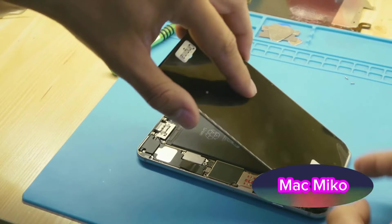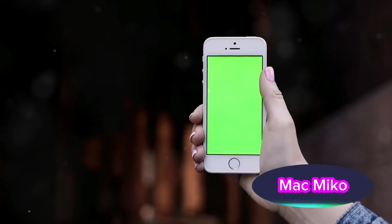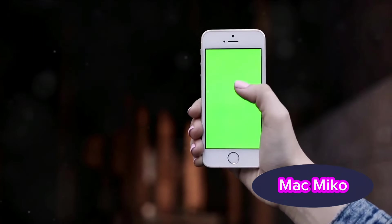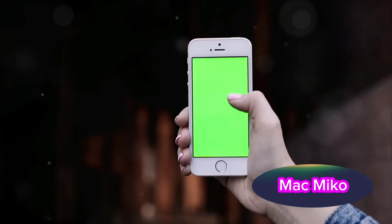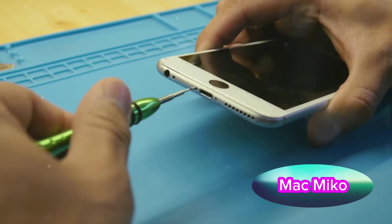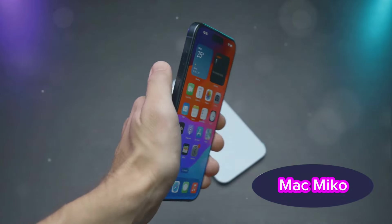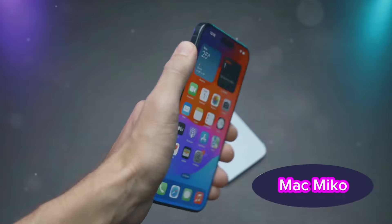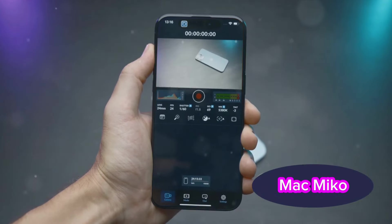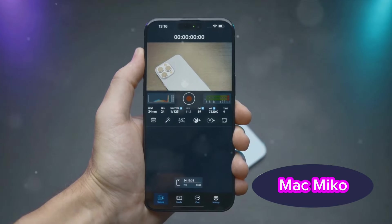Fast forward to 2014, and we saw the iPhone 6 and 6 Plus come onto the scene with screen sizes of 4.7 and 5.5 inches respectively. This was Apple's response to the increasing demand for larger screens, and it proved to be a game-changer. In 2017, the iPhone X shook things up again with a 5.8-inch Super Retina display, eliminating the home button and introducing the infamous notch.